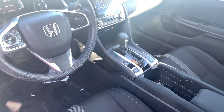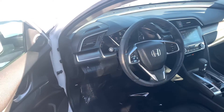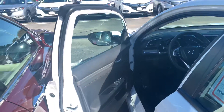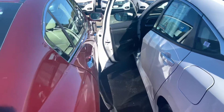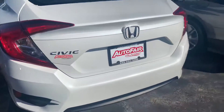You get push-button start, smart entry, multi-view backup camera, a lane watch camera in your right side mirror, and Bluetooth with voice recognition. This car has a mere 18,000 miles on it — a very economical vehicle.